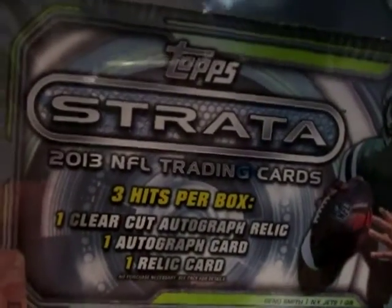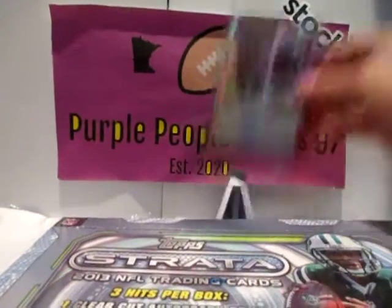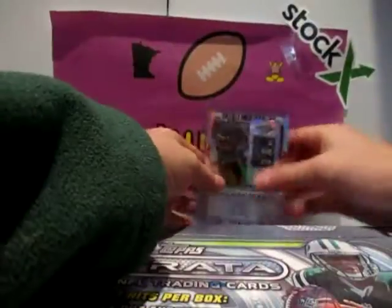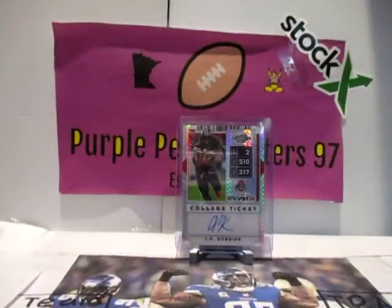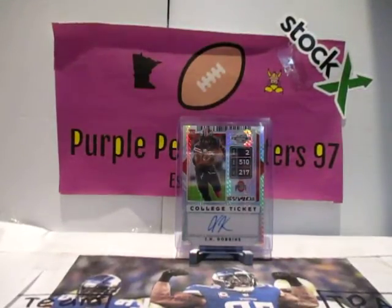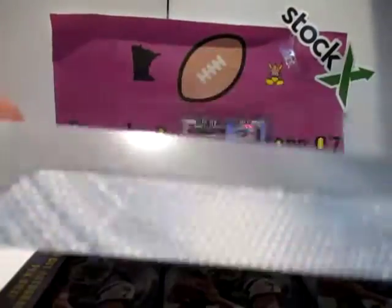Three hits in every box — one RPA clear cut autograph. I'm excited for the RPA. One autograph card and one relic card. In the background we got our JK Dobbins — there's a video on that. This is numbered 5 out of 20 from Contenders Draft Berks Auto. It's pretty sweet. And yeah, there's also chances you can pull like a one-of-one. I want a one-of-one! Booklet cards too — we're going to have a super thick pack.